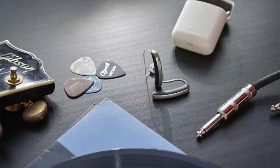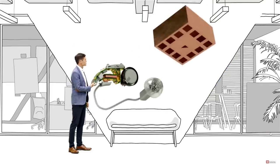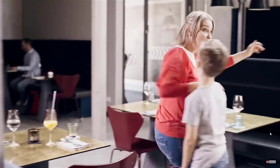The first hearing aid we're going to talk about is the Signia Pure Charge & Go. It was really hard not to put the Styletto Connect as Signia's best hearing aid, because I'm a huge fan of the style factor of that hearing aid. But in terms of pure performance — no pun intended — the Pure Charge & Go X is on the new Experience platform.